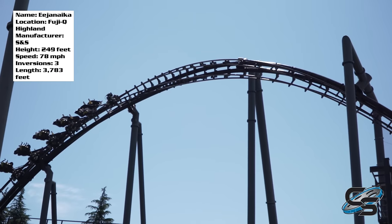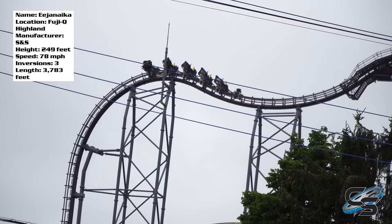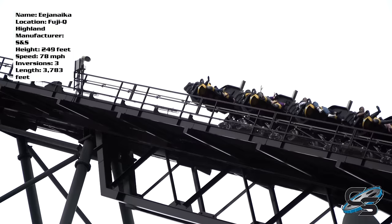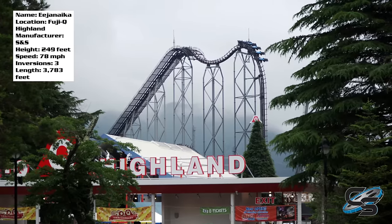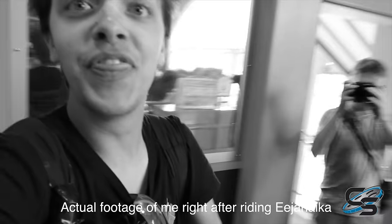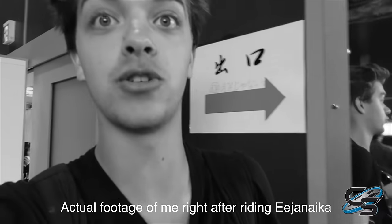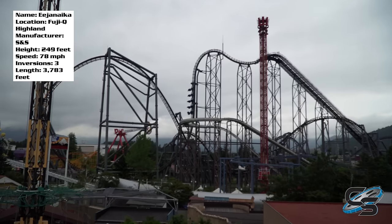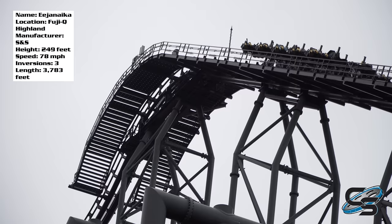I've never laughed harder on any roller coaster ever than on Edgenica. If you ask the people I rode with, they'll tell you I was laughing my head off — and they were too. Our first time, we could not get enough of it. I got off this coaster and said I need to get back on this thing right now. In total, I rode Edgenica four times, and I wish I got on it more.